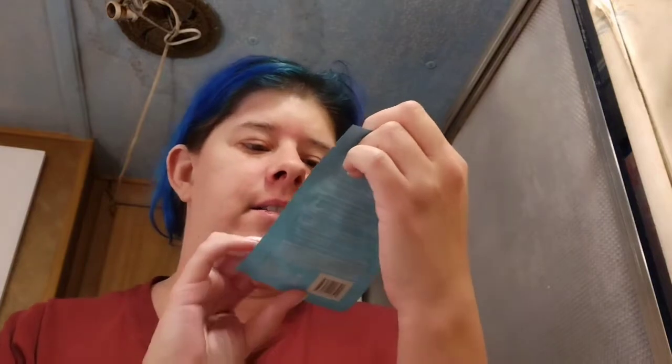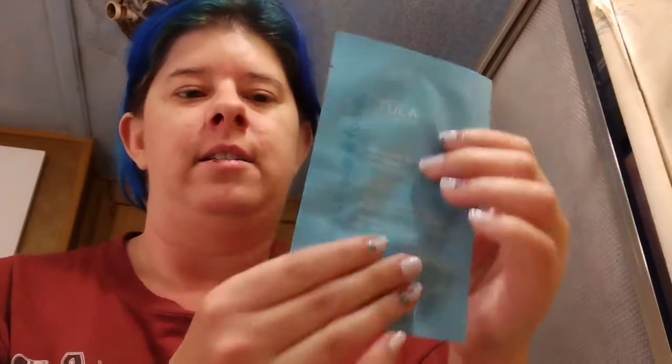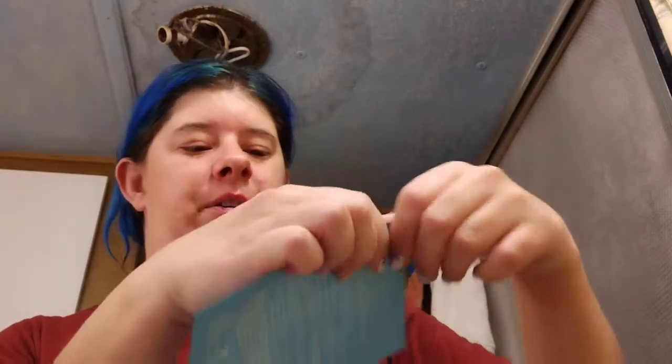I have the Tula Skincare treatment pads — these are exfoliating pads for your skin. You just put your fingers in the little pad that comes in this little package and you gently glide it over your face. It has some product on there and you just go like this, and you're done. It gives you an instant exfoliation.